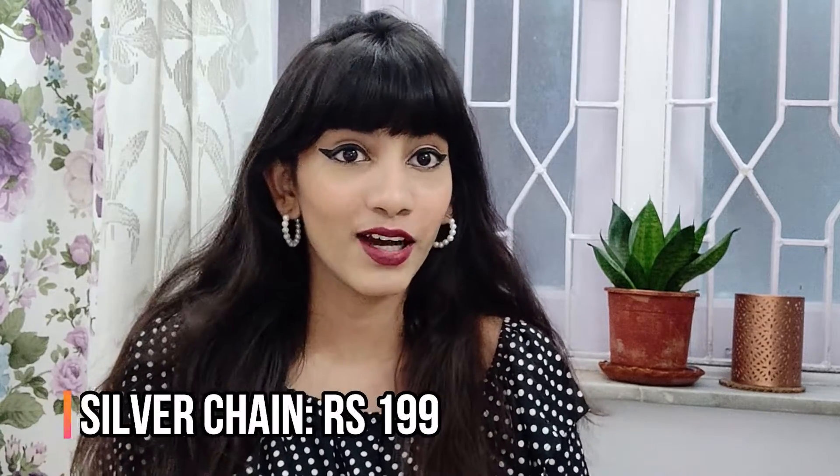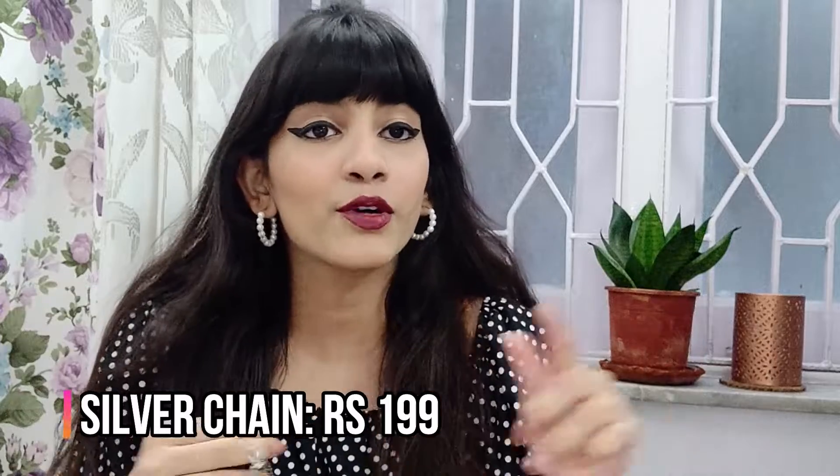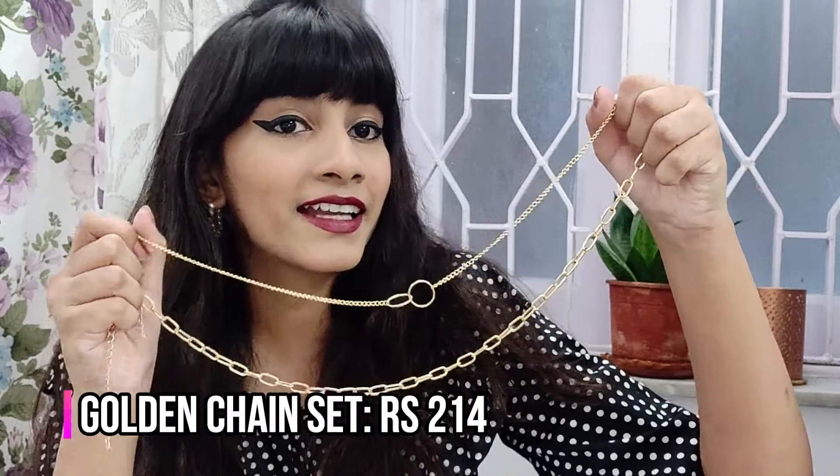I'm going to start with chain necklaces because they are so trendy right now. The first one is this silver chain necklace — I'll put all the prices down below and you're going to be baffled. This price honestly can't be found online anywhere cheaper, I promise you. It's a simple gold chain necklace that looks really great with outfits, especially during winters with turtlenecks.